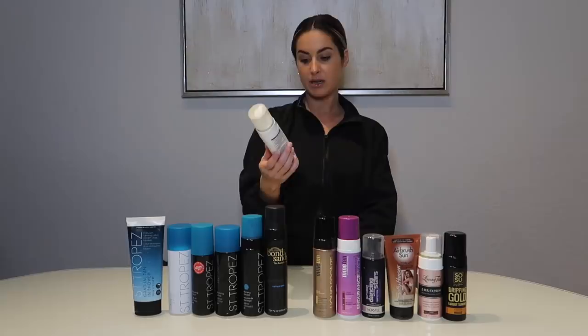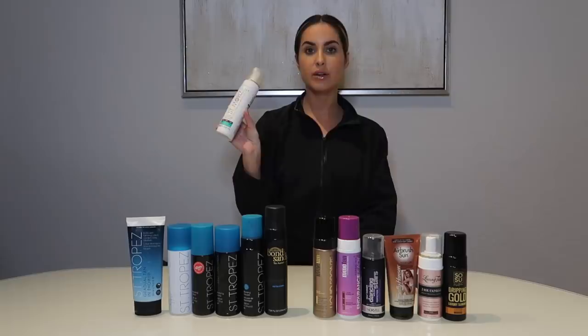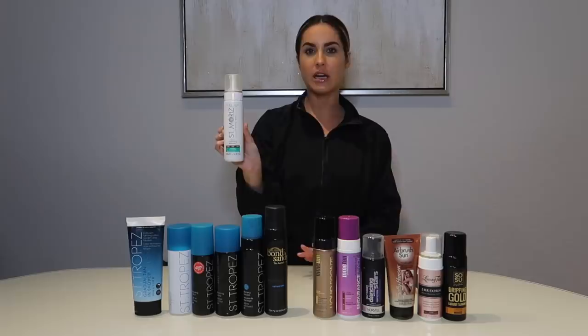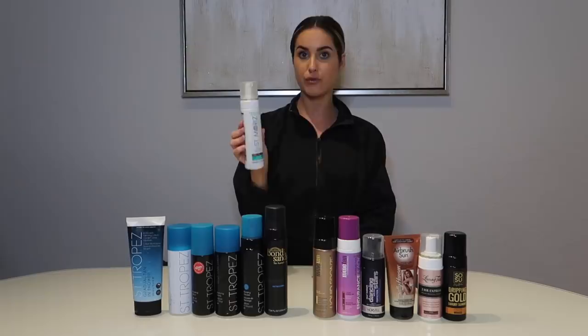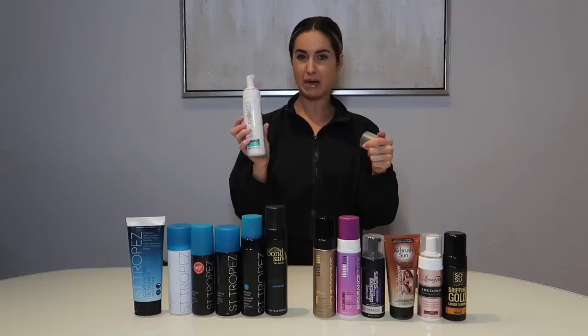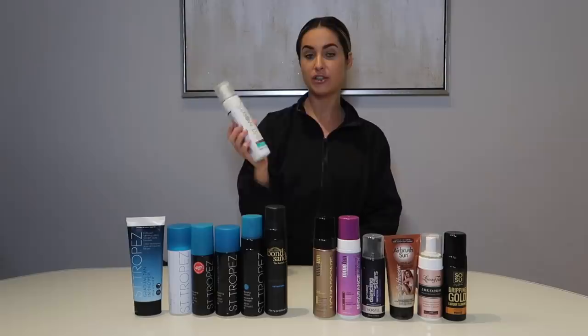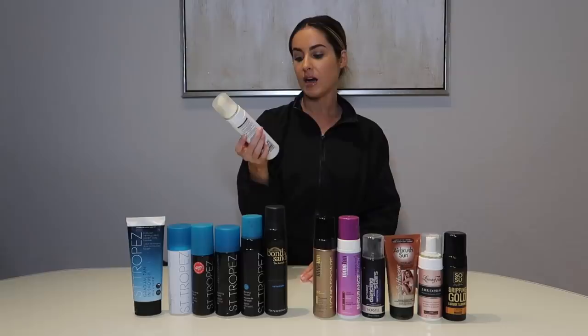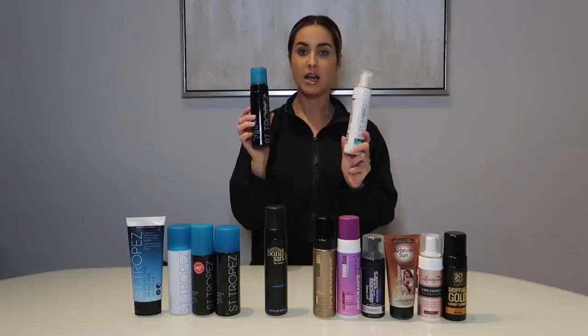Next up is the Saint Moritz fast tan 60-minute tan. I found this just browsing the aisles at Ulta — the price tag caught my eye, retailing for about $12. I left it on all night and was actually really impressed. It has more of an olive-green undertone and does have that original self-tanner smell — back when they didn't know how to make them smell good. But if you're on a budget, need something olive, and want to get pretty dark, this is a really good one. Honestly I think it's very comparable to St. Tropez at a fraction of the price.